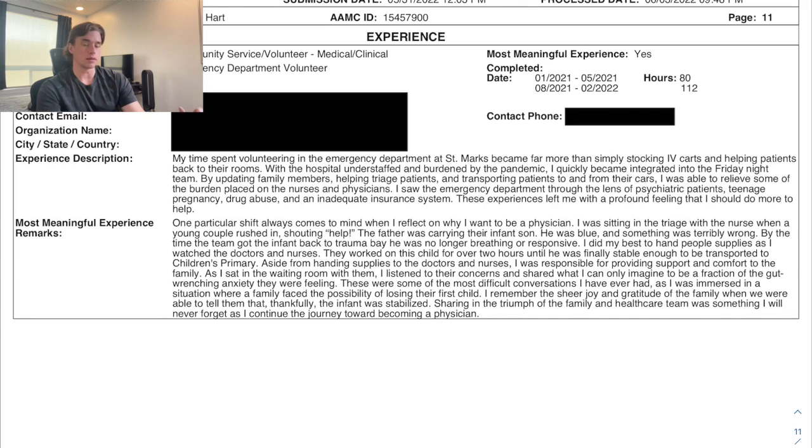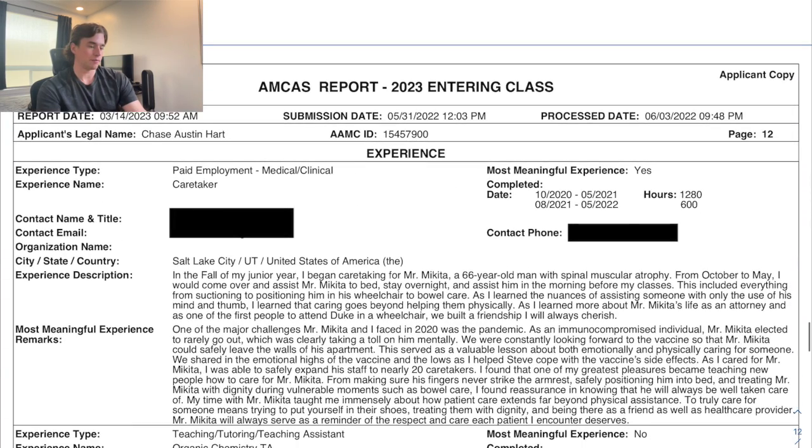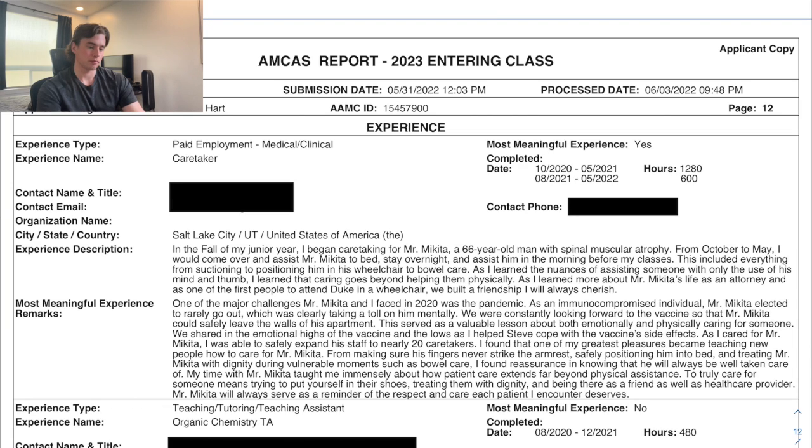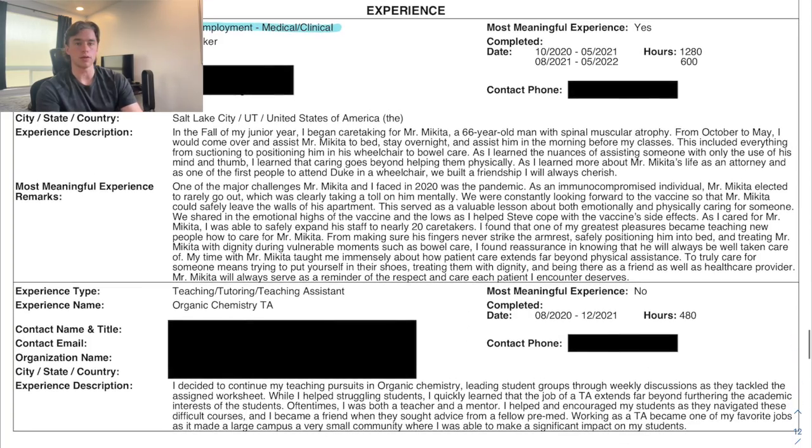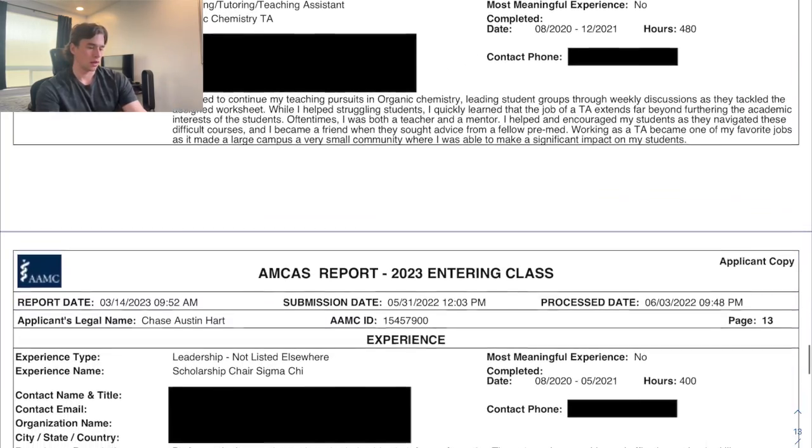My second most meaningful was volunteering in the emergency department at a local hospital during COVID. My third most meaningful — which I listed under Medical and Clinical — was caregiving for a man with spinal muscular atrophy for a large part of my undergraduate career. That was probably the most impactful of all three most meaningful activities.